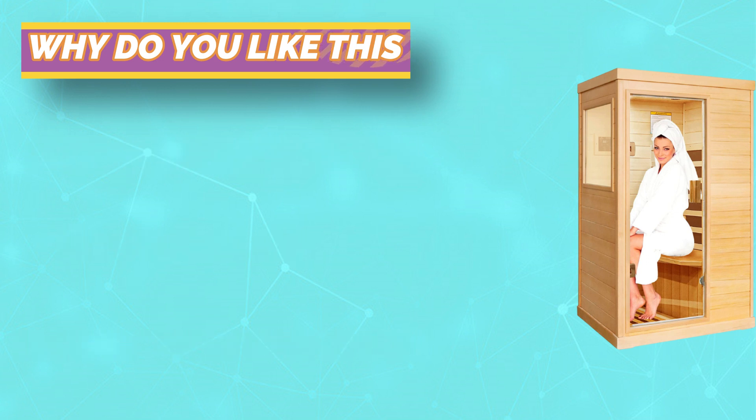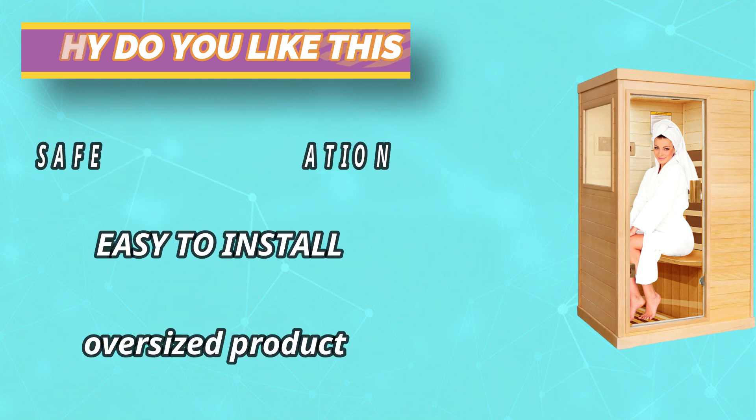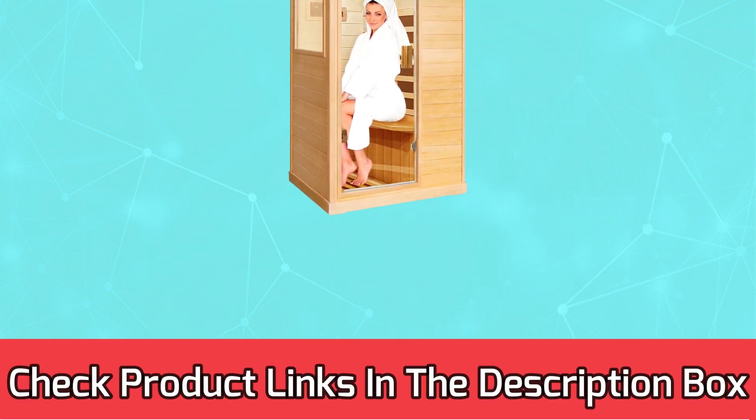The touch screen panel controls the time and temperature, preset from 68 to 140 degrees. For current prices and discounts, check the links in the description box.